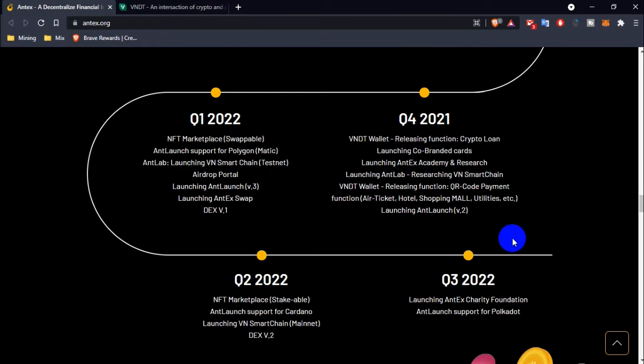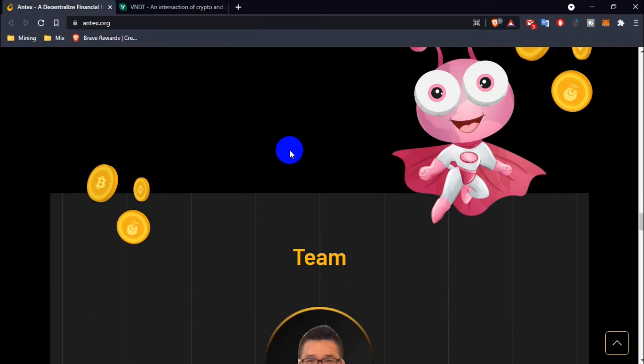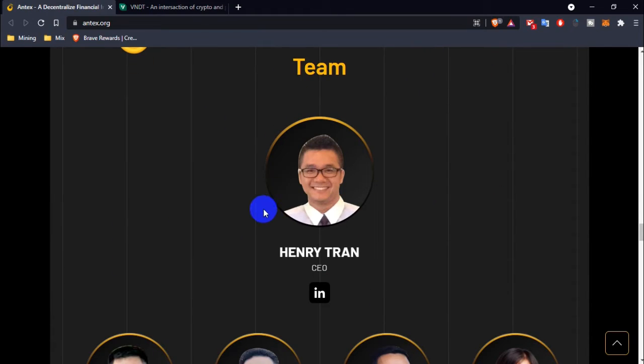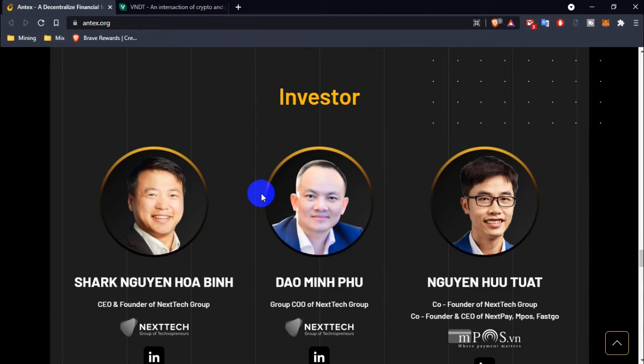Looking at their roadmap for 2022, it includes the launch of the NTX Sarathi Foundation and NTX support for Polkadot. The team is led by Henry Tran as CEO, with a number of other people on the team. They also have investors backing the project.